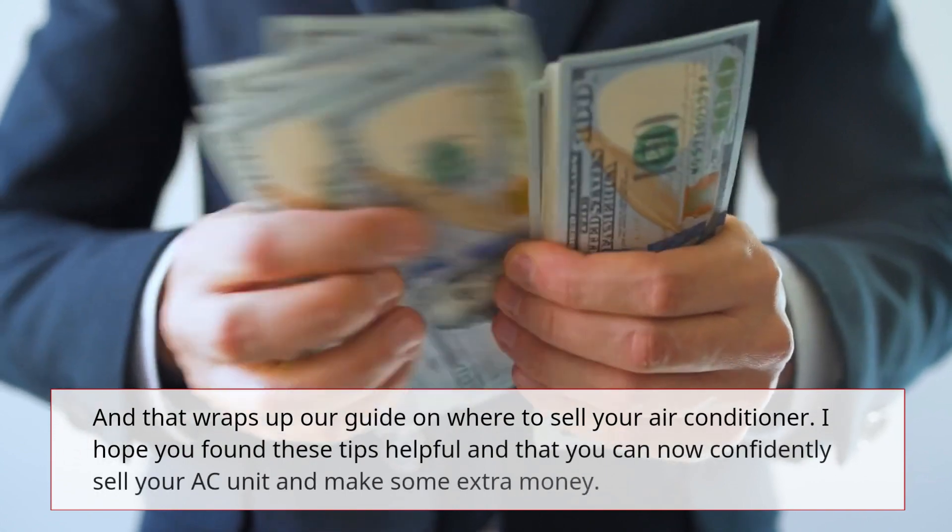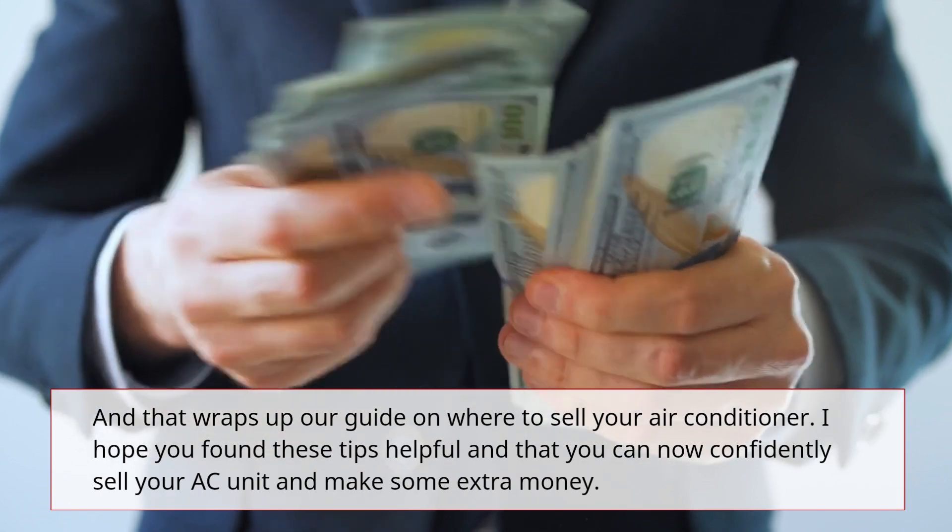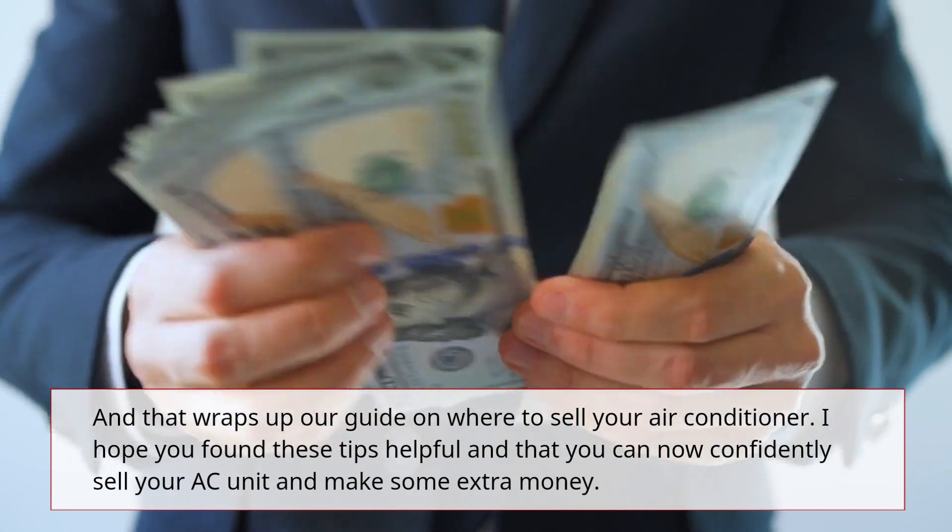And that wraps up our guide on where to sell your air conditioner. I hope you found these tips helpful and that you can now confidently sell your AC unit and make some extra money.